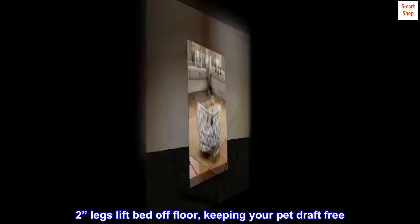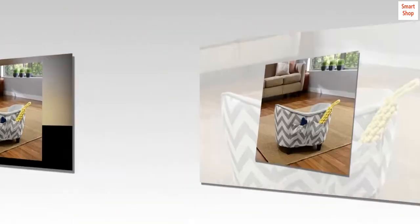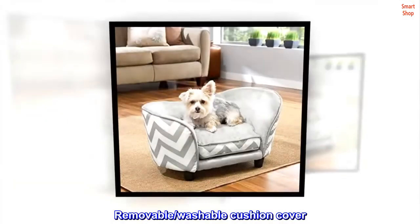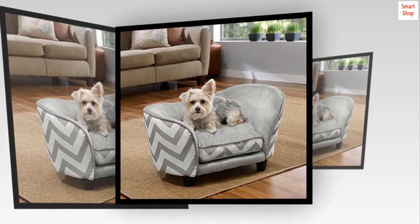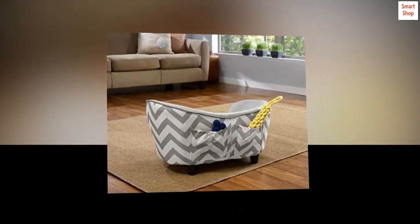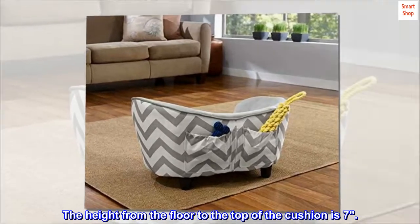2-inch legs lift the bed off the floor, keeping your pet draft free. Storage pocket for toys and bones. Removable, washable cushion cover. Fits pets up to 10 pounds. Bed size is 27 inches by 15 inches by 15 inches. Cushion is 17 by 11. The height from the floor to the top of the cushion is 7 inches.